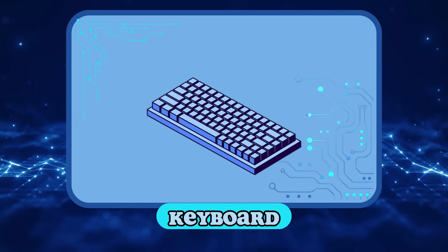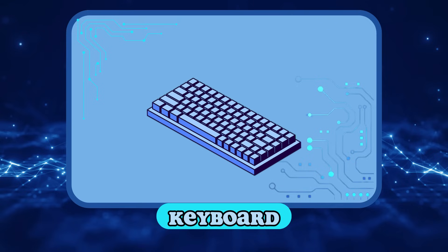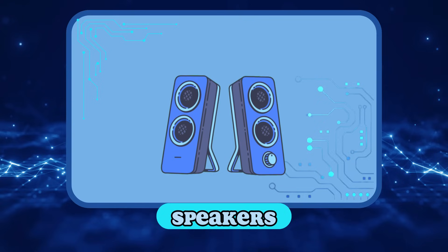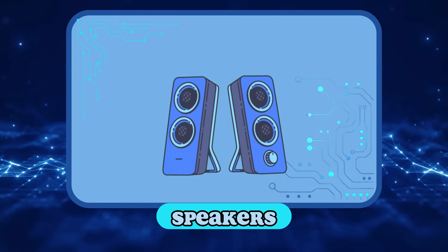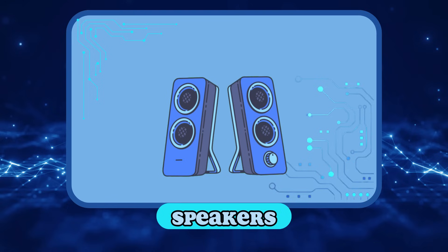Keyboard! We use the keyboard to type. Keyboards have all the letter and number keys. Speakers! We play music and sounds through the speakers. I love this song!